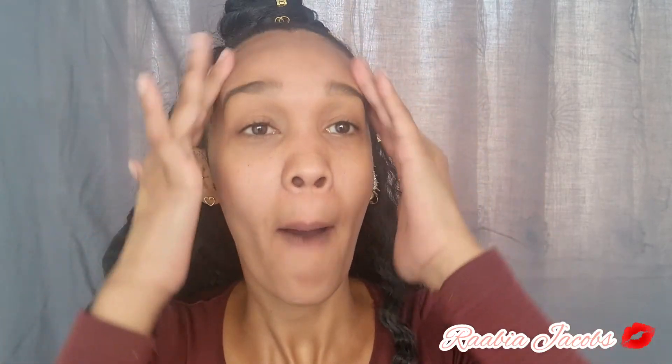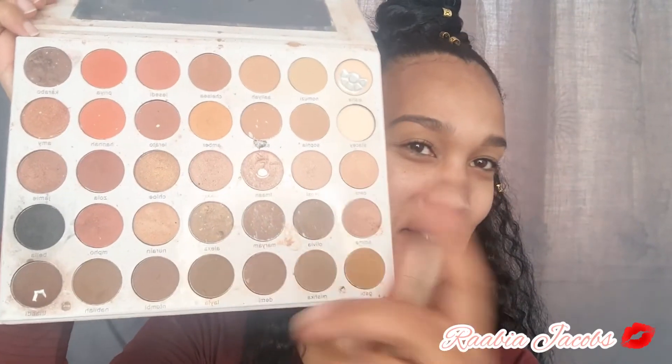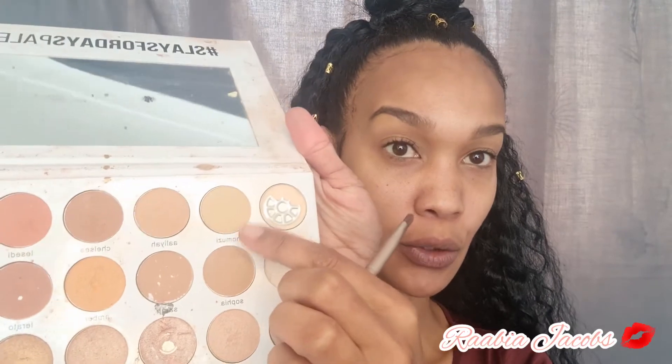Applying the moisturizer underneath the eyes and on the forehead. Today I'm going to be doing a neutral brown — I love doing brown looks. I'm going to be using my Slaves for Days palette by Switch Beauty. I just love the shades; as you can see, this is my favorite palette. I'm going in with the shade Namozi as it feels neutral, and I'm starting off the eye with that.